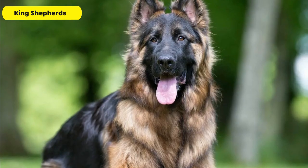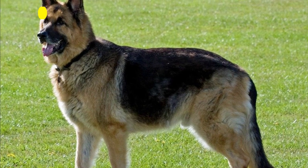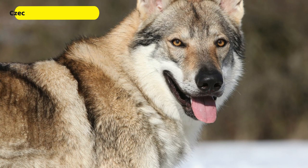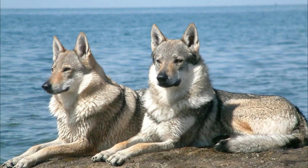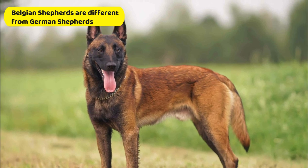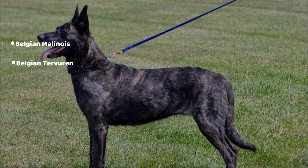King Shepherds are a giant-sized hybrid German Shepherd breed that reach 29 to 30 inches tall and weigh up to 150 pounds. Czechoslovakian wolf dogs are about 6.25 percent wolf with the remainder being German Shepherd. Belgian Shepherds can also be mistaken for German Shepherds, and the types include Belgian Malinois, Belgian Tervuren, and Dutch Shepherd.